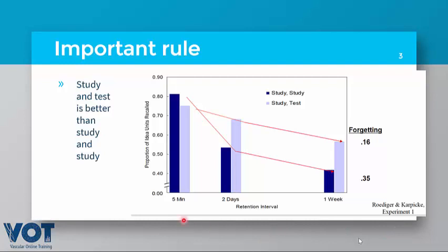They conducted an experiment with two groups. The first group studied in two phases only. The second group studied and then underwent testing. Testing improved memory. After five minutes, the study-only group was slightly better, but after two days the retention of information was clearly better in the testing group. After one week, the forgetting curve was significantly better if you had tested your knowledge. This is an important fact to remember in your career.